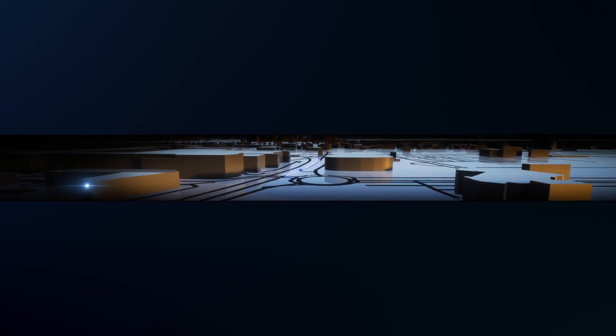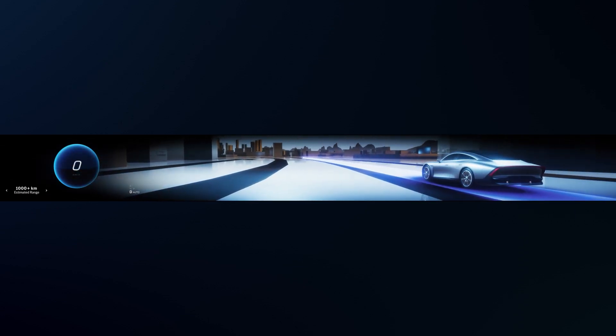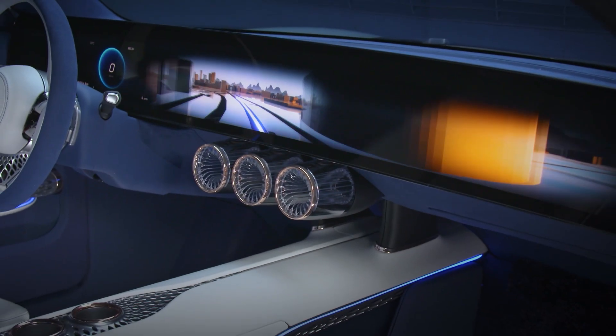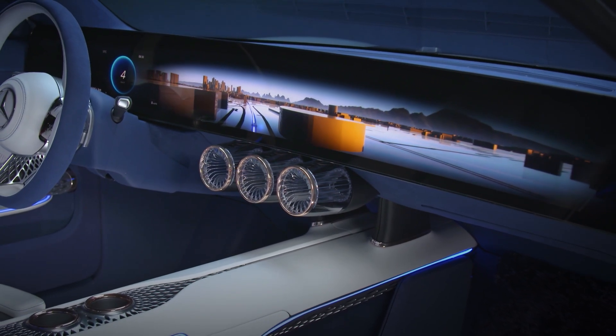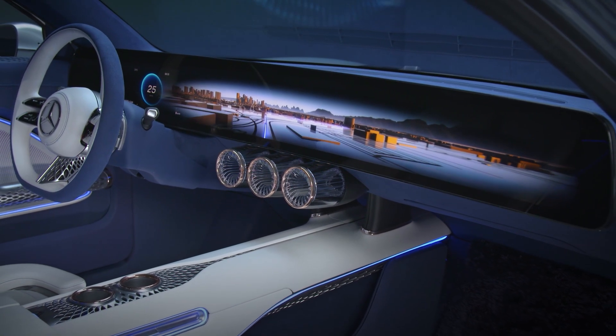While driving, the occupants see a real-time 3D world on the one-piece display, which is powered by a game engine. Instead of a typical flat interface, the zoom UI guides the driver through this world with different zoom levels and actively adjusts information on the screen to the context.